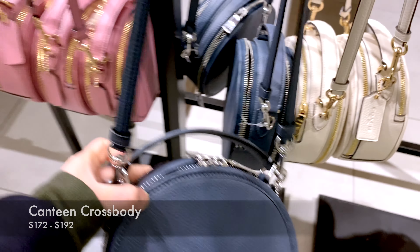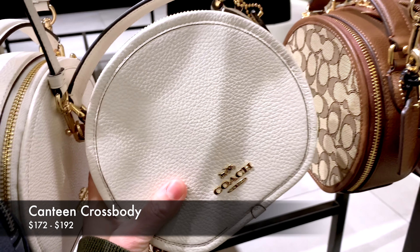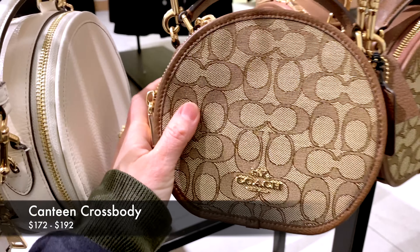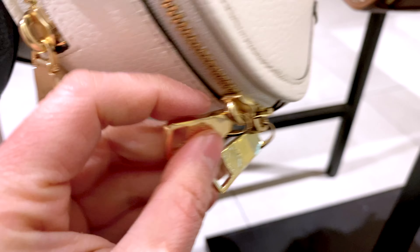There are so many eye candies at the Coach Outlet, and a lot of handbags are 60% to 70% off. Here's another one I've been eyeing — this is the Canteen Crossbody. Depending on the style, it's priced between $172 and $192.